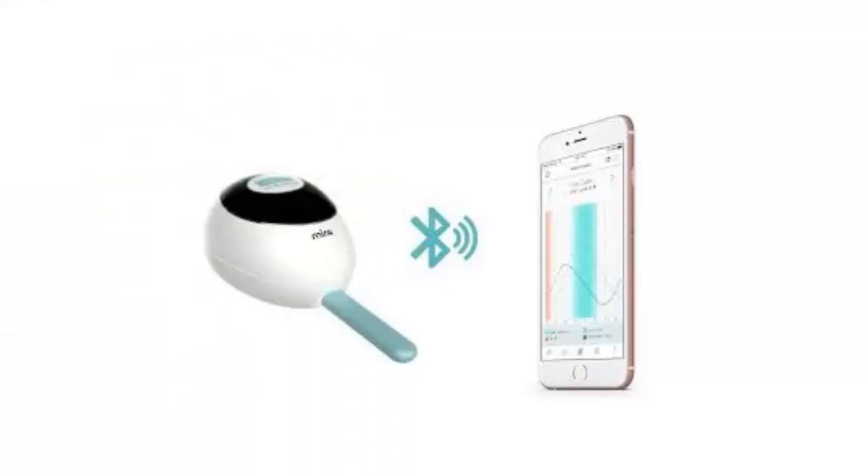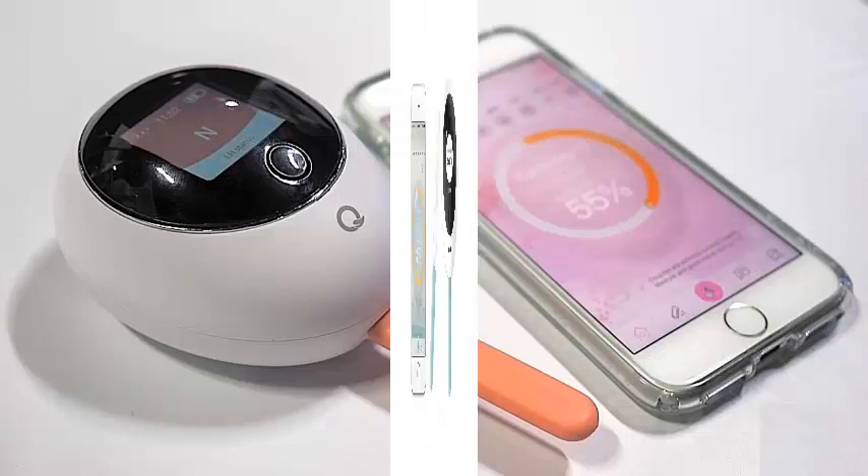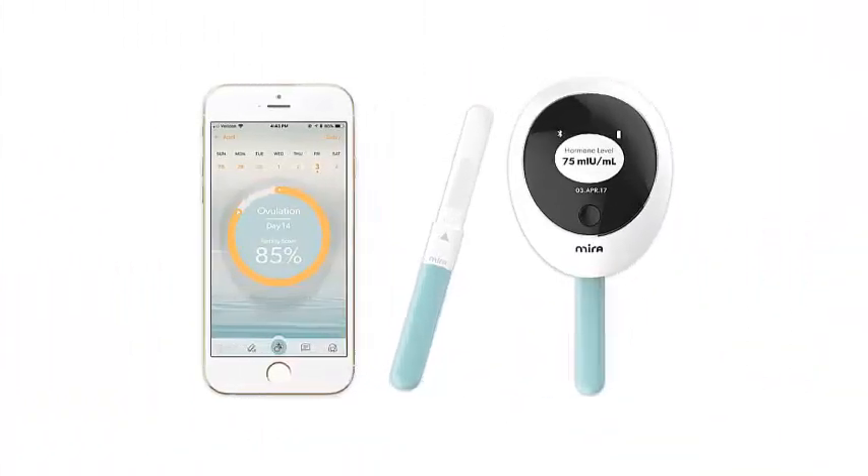If you do not mind spending almost $200 on a kit, you'll get a device that uses AI algorithms to know your ovulation pattern and predict when you'll spend fertile weeks before it happens.